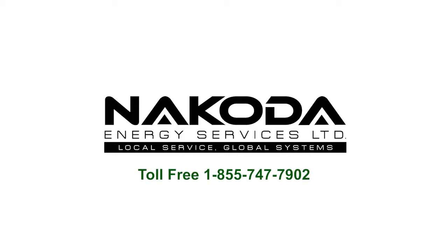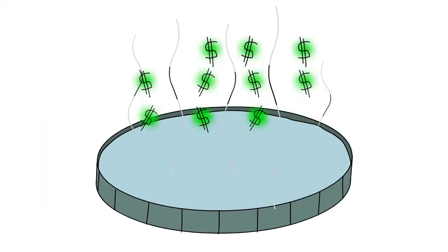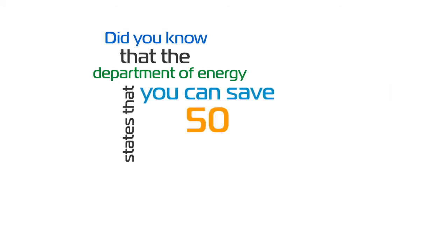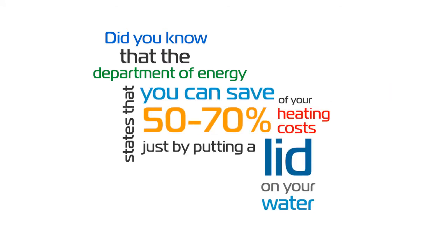Nakoda Energy Services presents its Heat Keeper Lid System. You wouldn't heat your house without a roof, and you shouldn't heat water without a lid. Do you know that the Department of Energy states that you can save 50 to 70% of your heating costs just by putting a lid on your water? How is that possible?